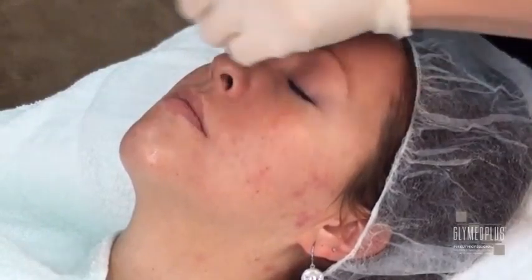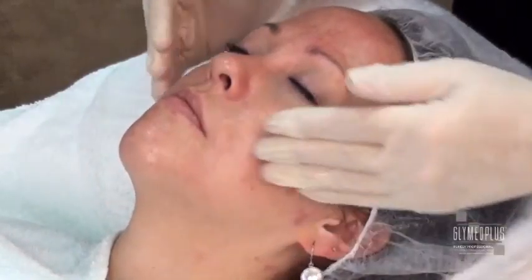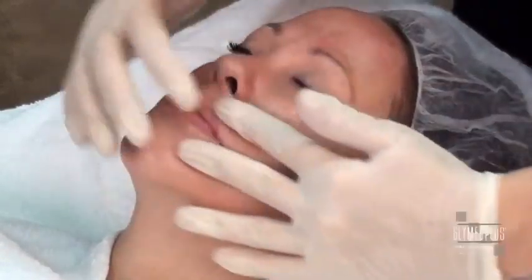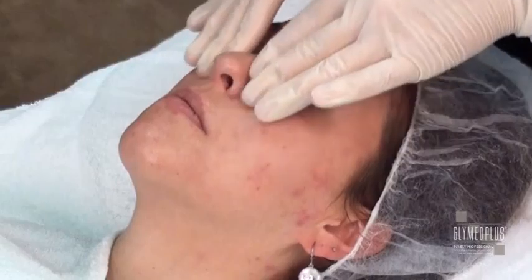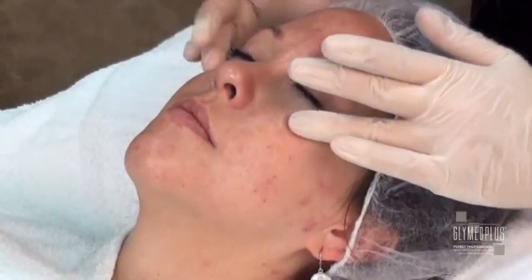To continue the important age-fighting and balancing features of this protocol, we are adding the Stem Cell Power Serum after the Amino Acid Serum. The Stem Cell Power Serum reverses the signs of aging with its cutting-edge stem cell technology while fighting pigmentation with natural tyrosinase inhibitors and fighting wrinkles with its four powerful peptides.